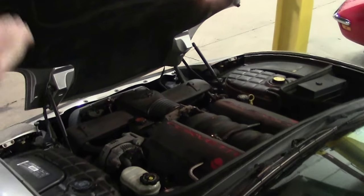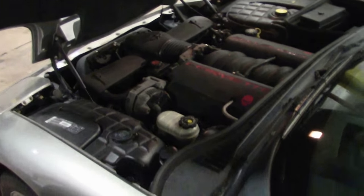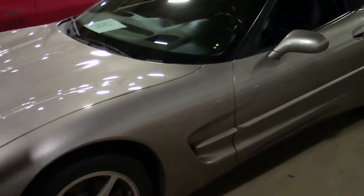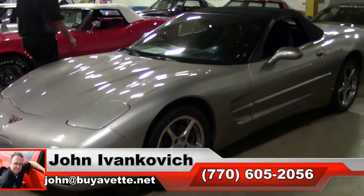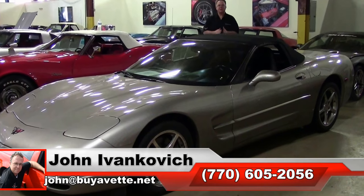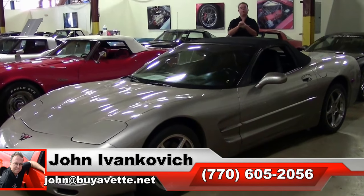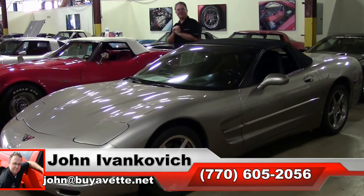That beautiful LS1. A 17-year-old car with only 73,000 miles on it in very good shape. Give me a holler — 770-605-2056, or email john@buyavet.net. We'll see you all out on the road.